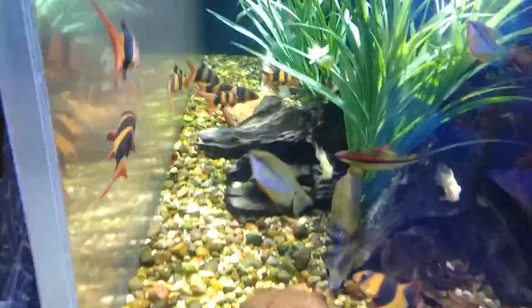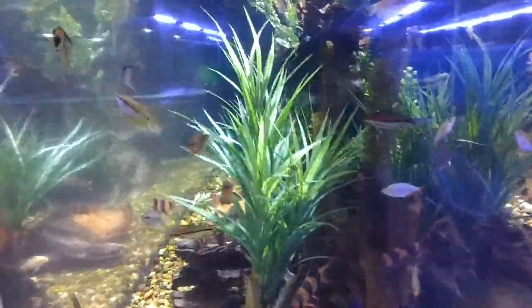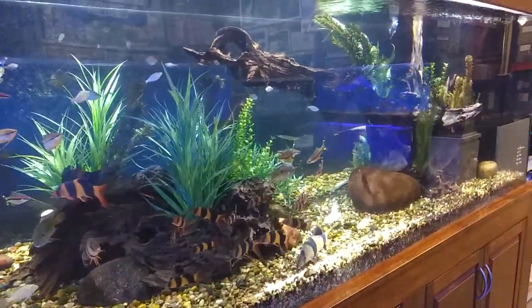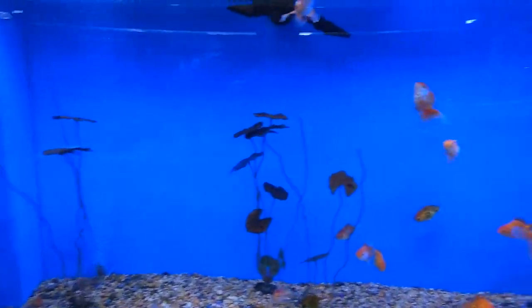This is more of a display tank, not really for sale. You have clown loaches and a couple of roseline sharks in there — this was basically here just for their display. I did like the layout on this; of course it's an odd building, but there you go.